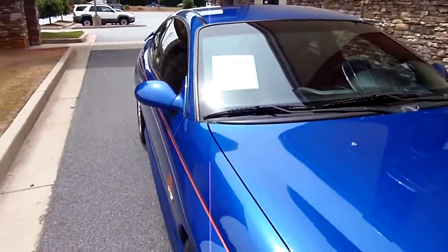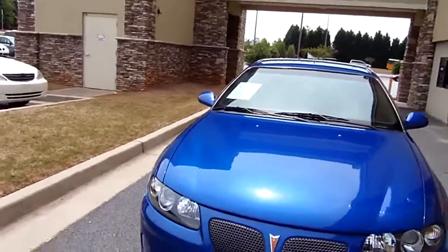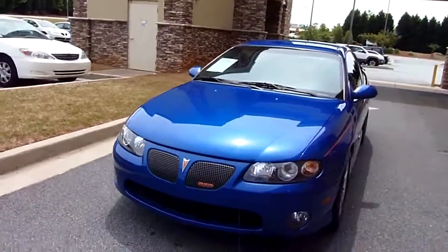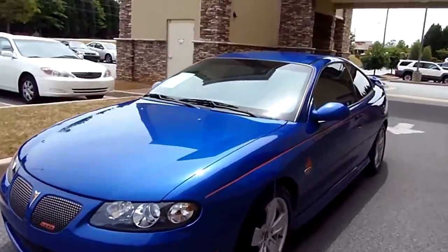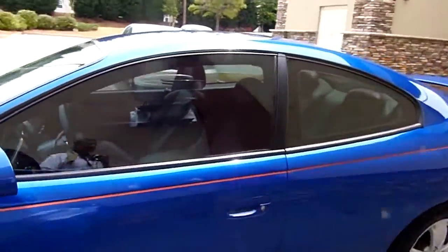Welcome to AR Motorsports. Today we're going to view a 2004 Pontiac GTO, The Judge — 47,000 miles, blue in color. And this is one pretty GTO right here.